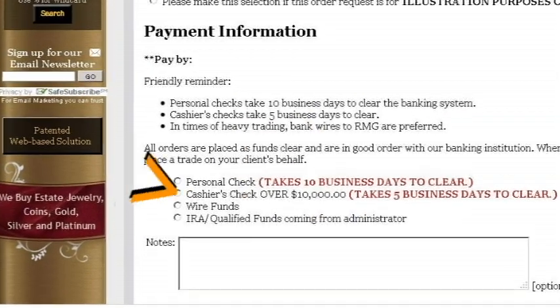A personal check takes ten business days from when it is deposited. A cashier's check is five business days, whereas a bank wire is within a few hours. If your client is trying to lock in a price, the quickest way to do so is with a bank wire. When selecting bank wire, the bank wire instructions will be on the invoice at the end of this order.